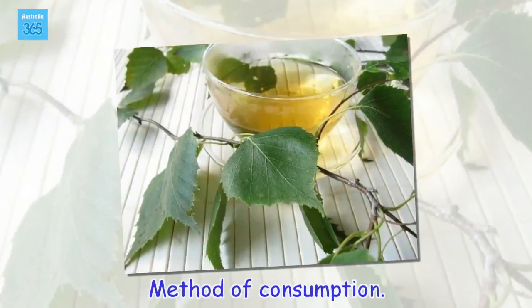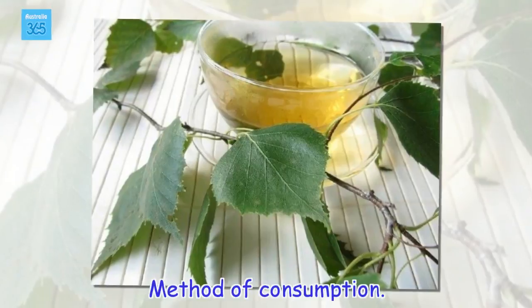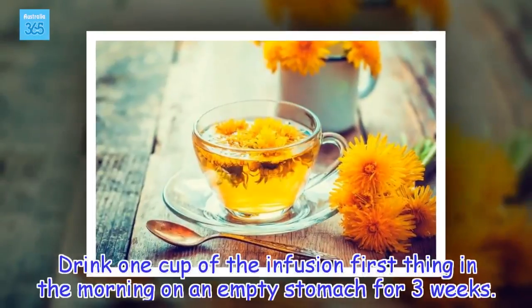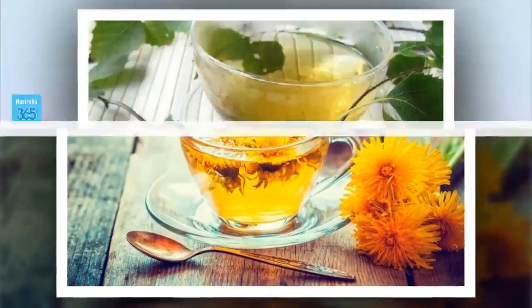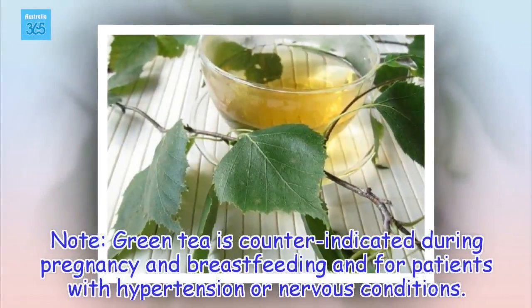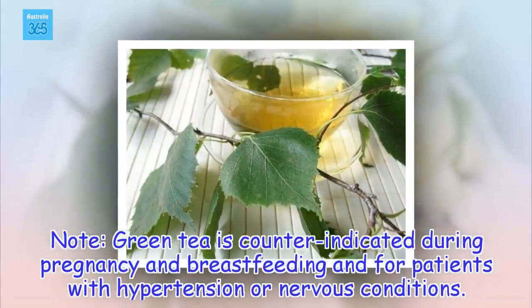Method of consumption: Drink one cup of the infusion first thing in the morning on an empty stomach for three weeks. Note: green tea is counter-indicated during pregnancy and breastfeeding and for patients with hypertension or nervous conditions.